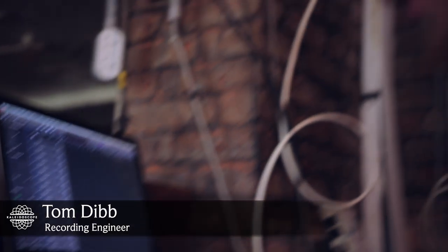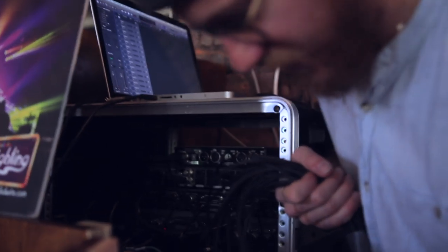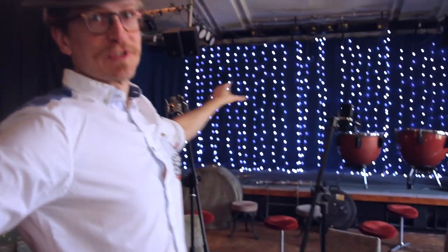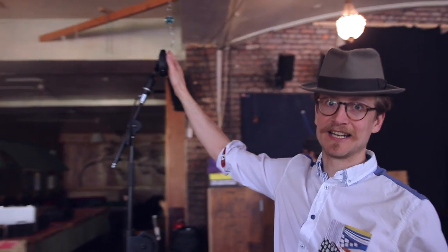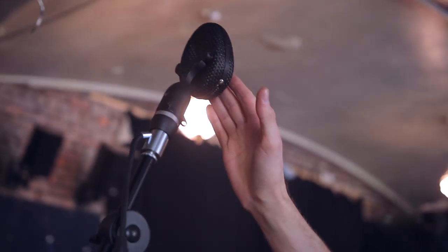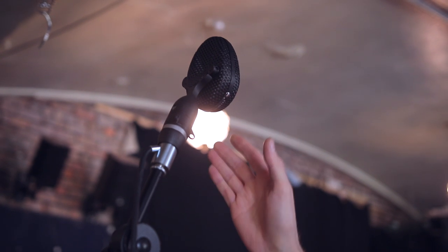We're recording onto Logic through a whole host of vintage preamps. This is a nice vintage ribbon mic — well, it's actually a new ribbon mic. We've also got condenser mics, more condenser mics, some actual vintage design, and British Broadcasting Company patent microphones also.